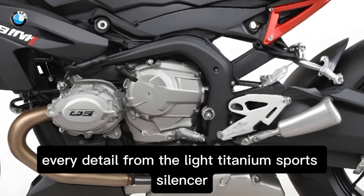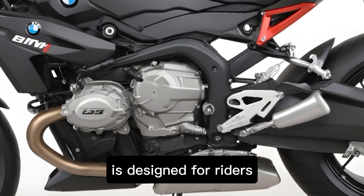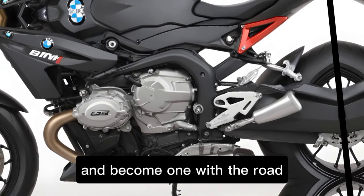Every detail, from the light titanium sports silencer to the available M endurance chain, is designed for riders who accept nothing less than perfection. Feel the power, embrace the speed, and become one with the road.